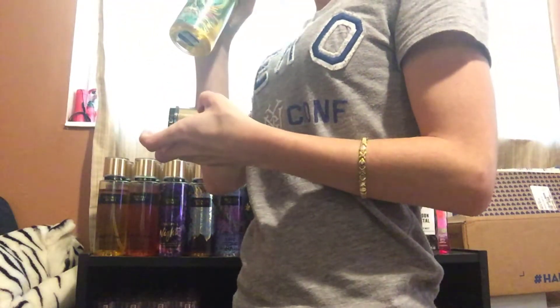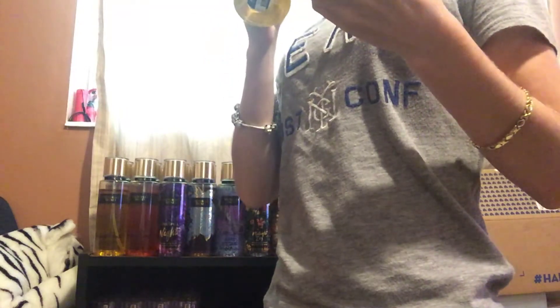Next, I have Island Sun. This one smells very tropical — coconut pineapple. It smells really good. I love this one — it's a nice one. I'm going to keep this one. I love anything coconut tropical, so I'm going to keep this.